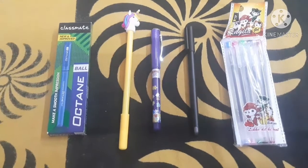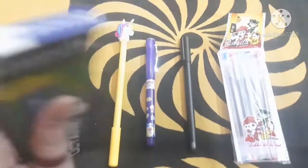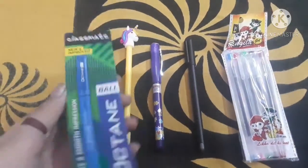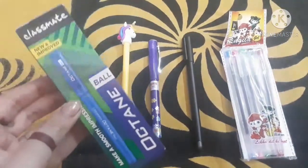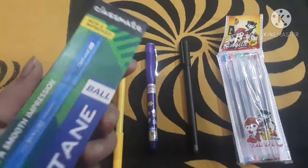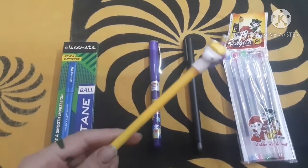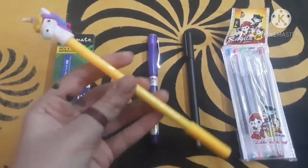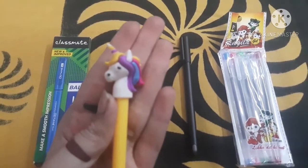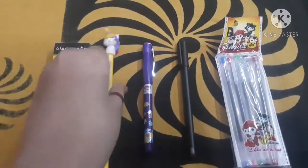Talking about the next products, these are pens. The first one is this Classmate Octane ball pen. This is a simple pen but a very nice one, because it works so smoothly. I prefer this pen so much during examinations — it is a butter-smooth pen. The next pen is especially for girls who love unicorns. Here is a unicorn pen with a unicorn head. This is a gel pen and also a ball pen.